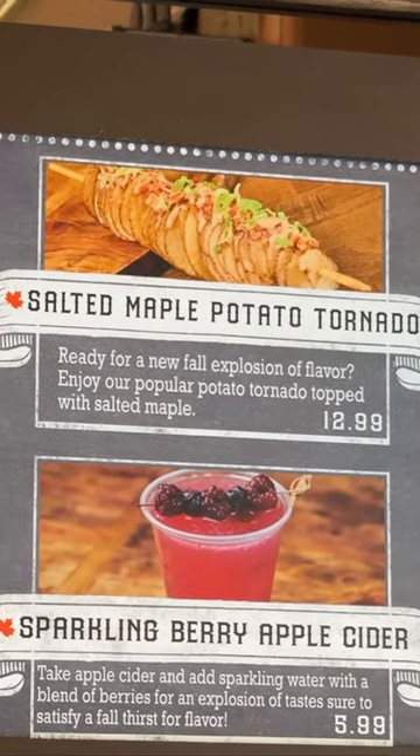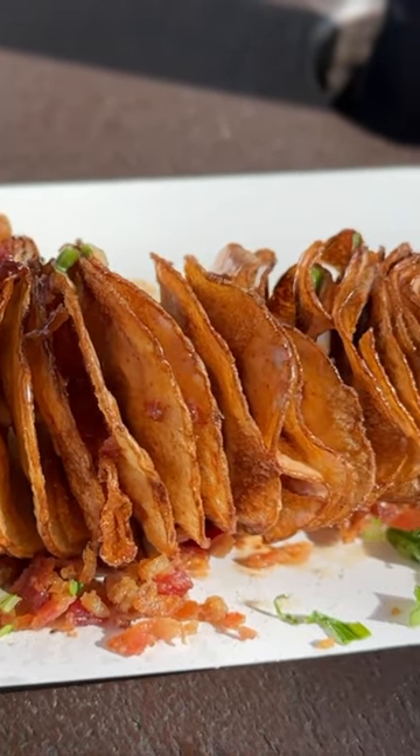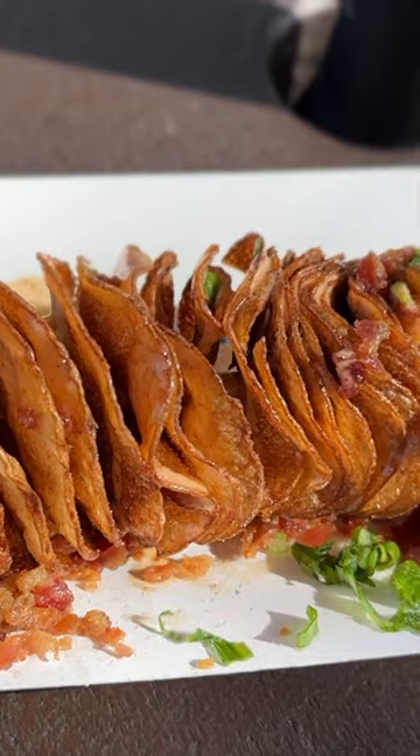Coming in at number four is the salted maple potato tornado. We've enjoyed their potato tornadoes in the past, so this was a fun one to try.